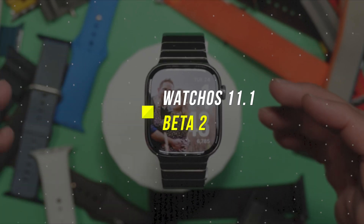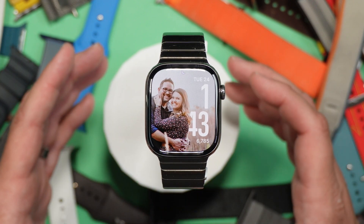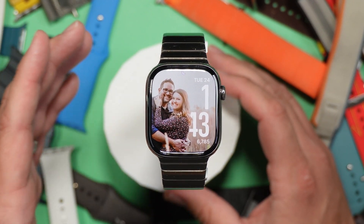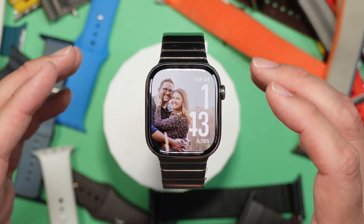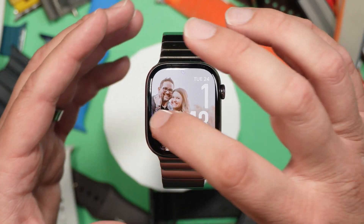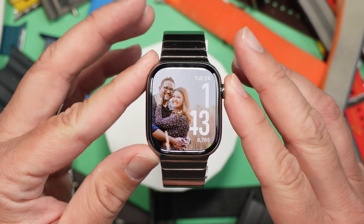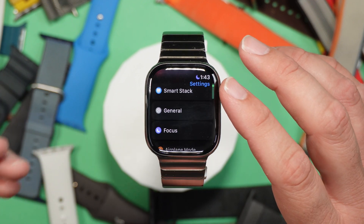This week Apple released watchOS 11.1 Developer Beta 2. So far there's not a ton in this update — I'm really hoping we see some more stuff soon, but as of right now there's just not much going on. I will say that in .1 I did have a lot better battery life than I did in straight watchOS 11.